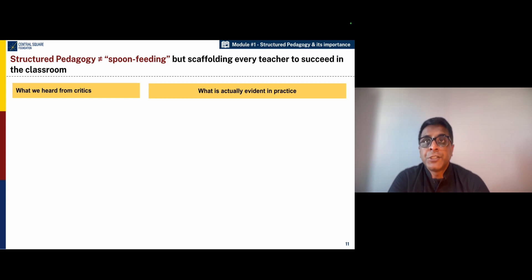However, structured pedagogy also has its share of critiques and people who express concerns about the fact that structured pedagogy may equate to spoon feeding for the teacher. However, the actual evidence of practice shows that it is not so.